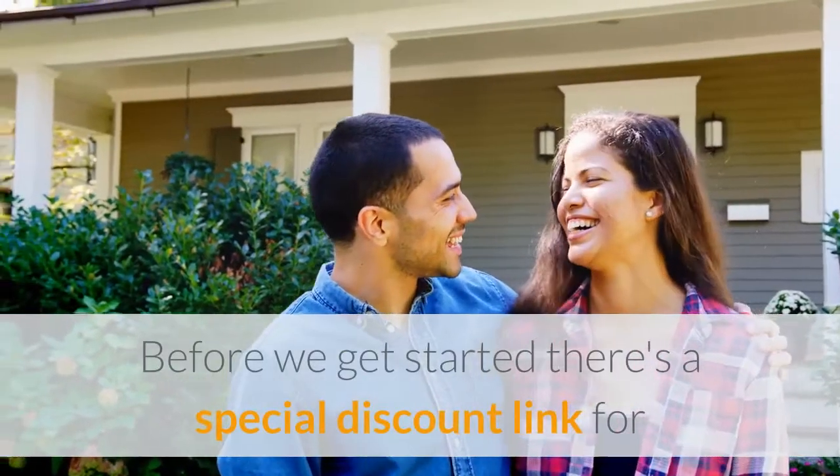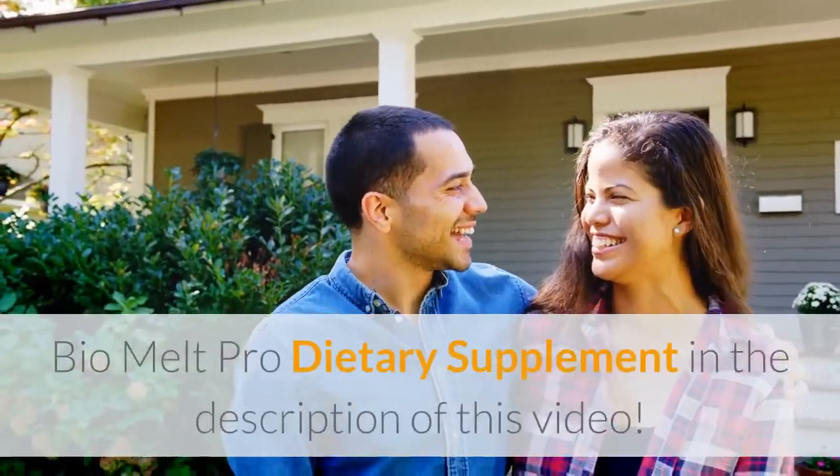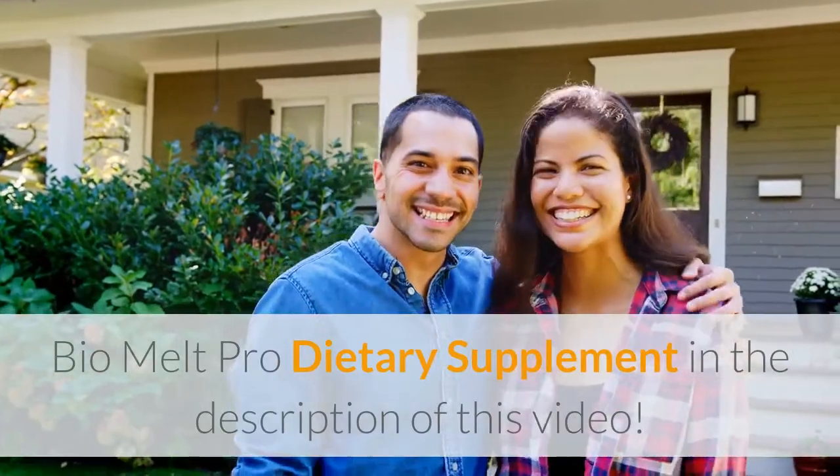Before we get started, there's a special discount link for BioMelt Pro dietary supplement in the description of this video.